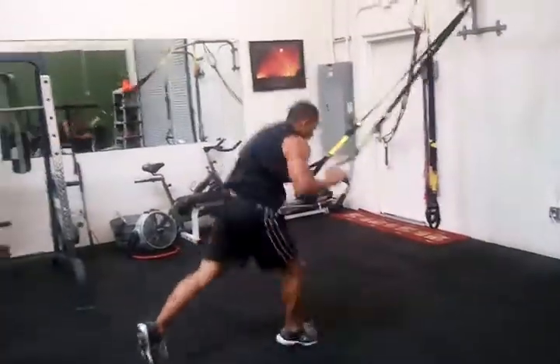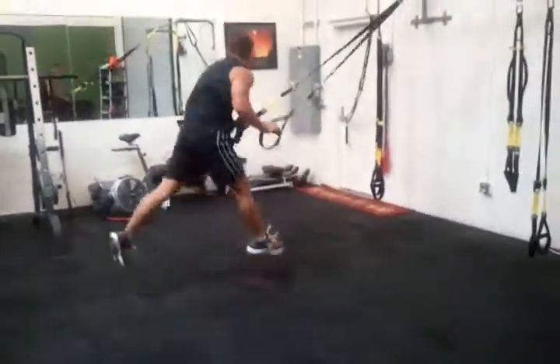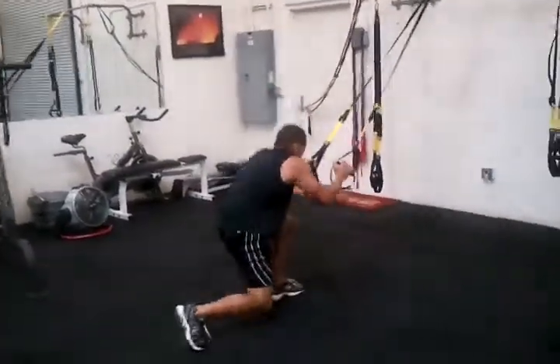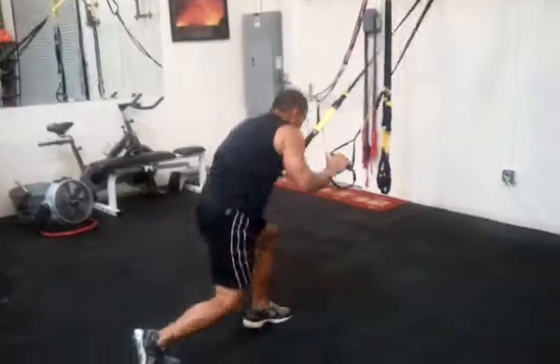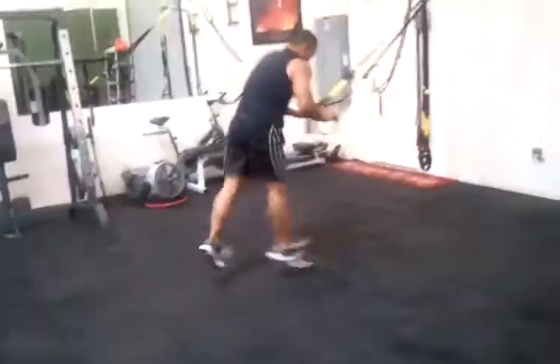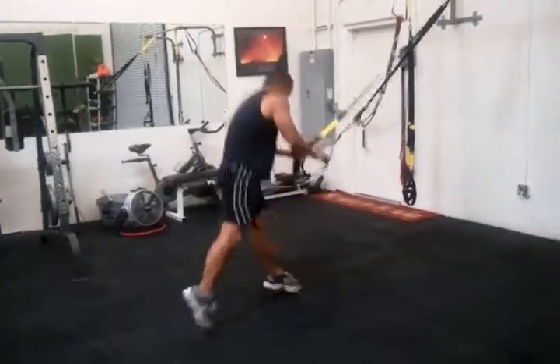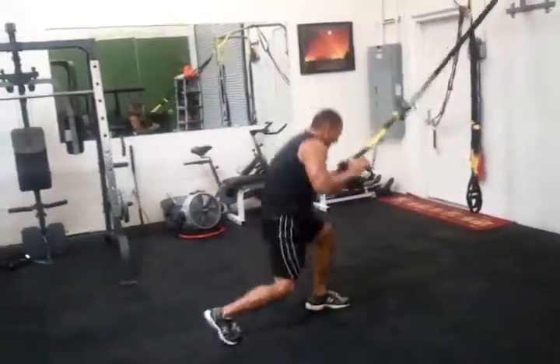After pull-ups, Mike's got TRX jump lunges — three moves on the TRX coming up. Now, Mike is in fantastic shape, but he is already winded and he's only in the second round. Once the intensity drops, he knows he needs to stop.